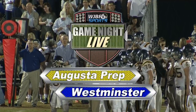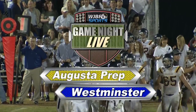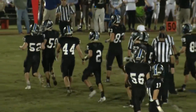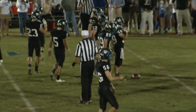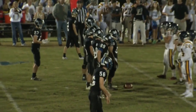Welcome back to Westminster where tonight the Wildcats look to get off to a great start. They got the ball at midfield but had a 10-play drive and came up short on a missed field goal. Then Augusta Prep took advantage of two converted fourth downs, went 80 yards on 13 plays and scored. They got the extra point on a two-point conversion and lead 8-0 as we start the second quarter.